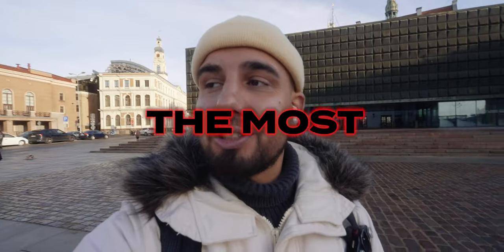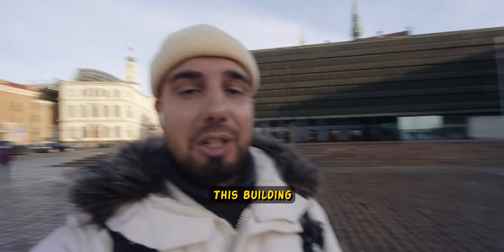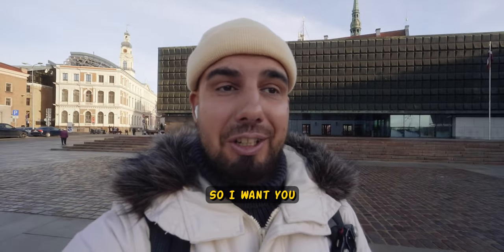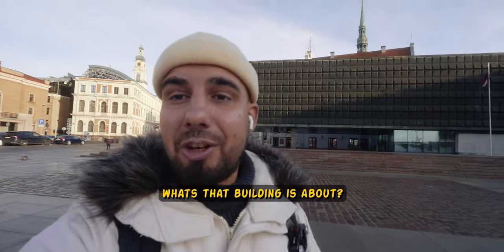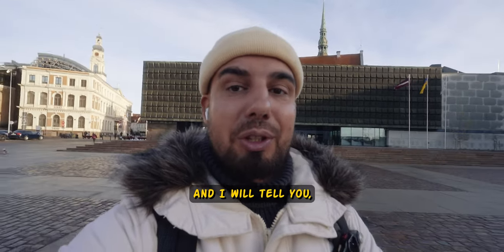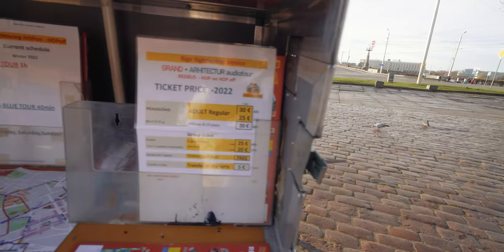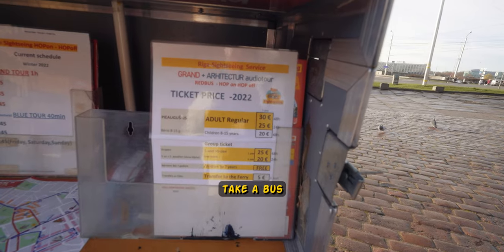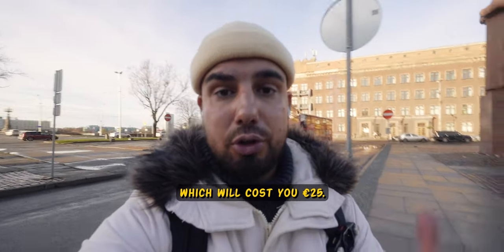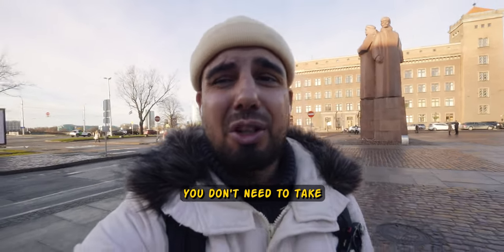Now we've approached the most impressive building in Old Riga. This building is behind me — I'm not gonna tell you what it is. I want you to put a comment down below right now. Guess what's this building — museum, art gallery, exhibition center? I will tell you at the end of the video. You can obviously take a bus and hop on for sightseeing around the town, which will cost you 25 euro, but I would honestly suggest you just walk around and enjoy it yourself.